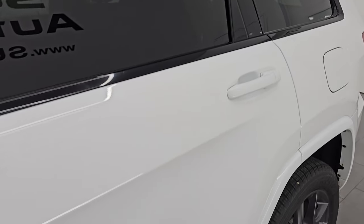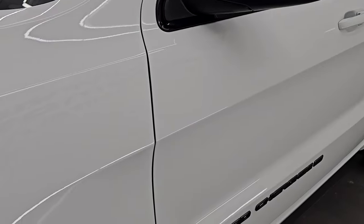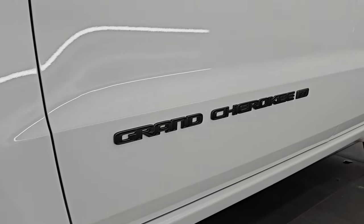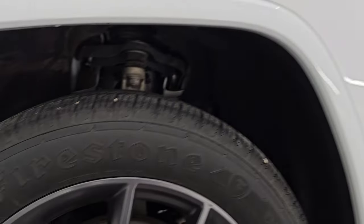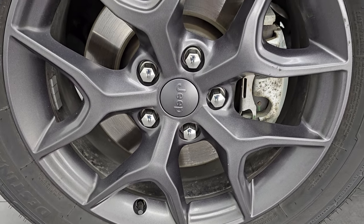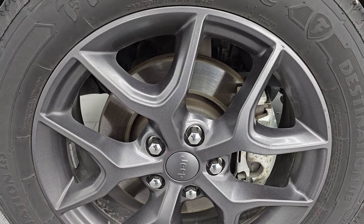Bright white clear coat is the paint color. I shoot all my videos in 4K, and if you like the video, subscribe to the YouTube channel, click the bell notifications, and get updates on the videos I do each and every day. You'll have access to one of the largest catalogs of vehicle and Jeep Grand Cherokee walk-arounds on YouTube and stay current on our ever-changing inventory.